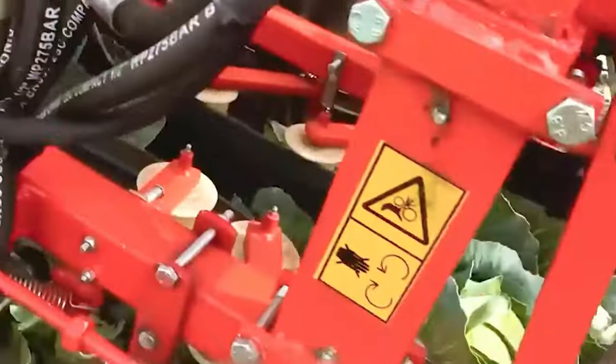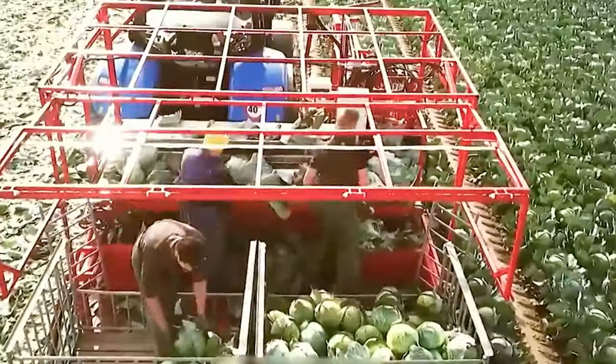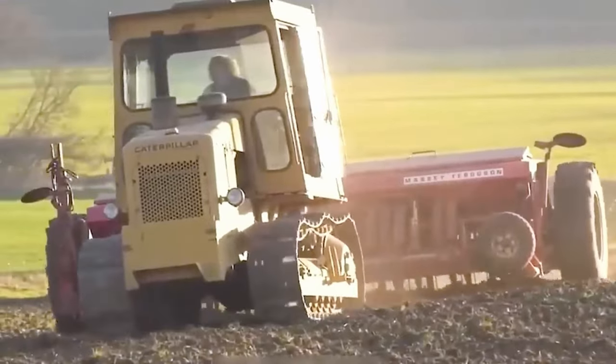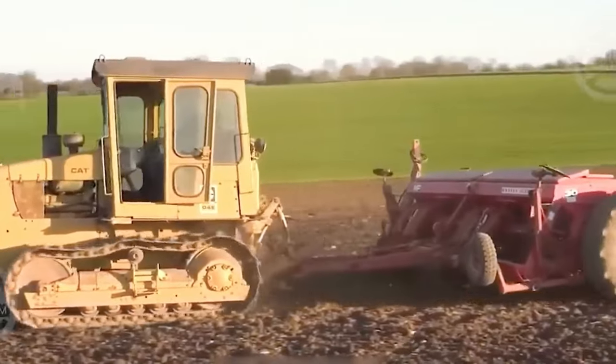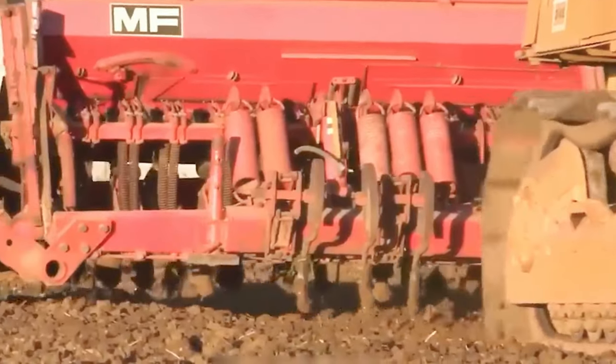The Optima L9000 and 12000, the true rock stars of independent disc cultivators, excel at shallow subsoil cultivation and seed bed preparation for top-notch crop establishment, all thanks to their impressive 510mm diameter discs.